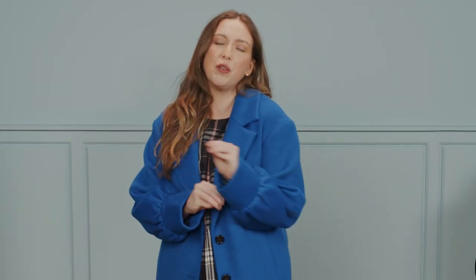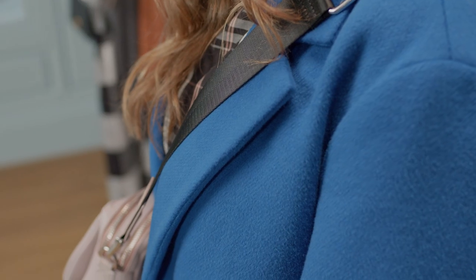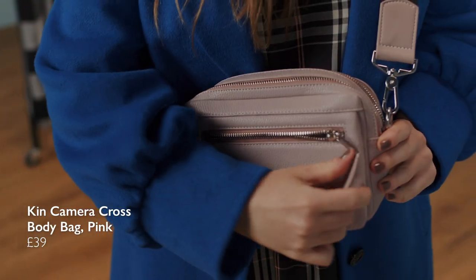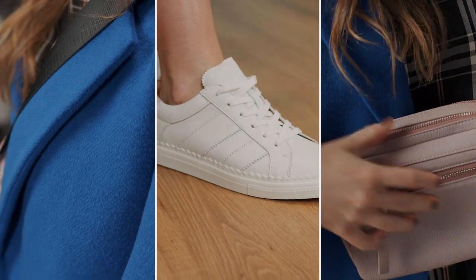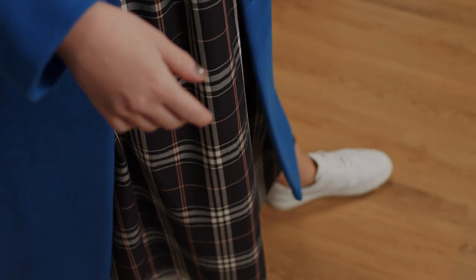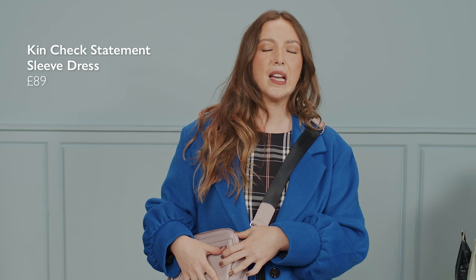The first outing for my new cobalt coat is a city break. I wish I was there now because it is a little too hot to wear this indoors, but picture the scene. I'm traversing a fabulous European city, I've got my John Lewis & Partners cobalt coat on, I'm adding a pink bag which is very thoughtfully designed with lots of clever zips for all my essentials. I've got a great pair of John Lewis & Partners trainers on for as much walking as I can fit in, and a very spacious dress for as much eating as I can fit in. This one's Kin and I love that the pink stripe picks up the colour of the bag and ties it all together.